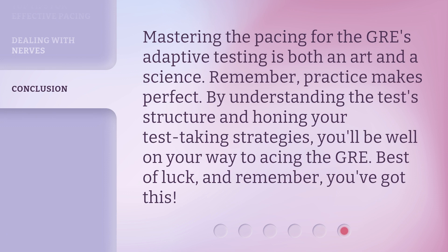Mastering the pacing for the GRE's adaptive testing is both an art and a science. Remember, practice makes perfect. By understanding the test structure and honing your test-taking strategies, you'll be well on your way to acing the GRE. Best of luck, and remember, you've got this! Thank you.